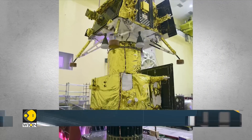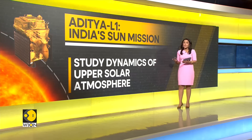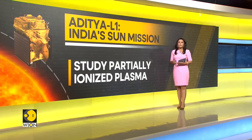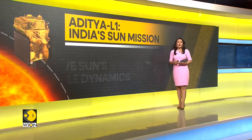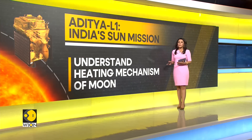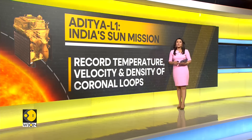Here's how Aditya L1 is going to study the sun from space. The spacecraft will study the dynamics of the upper solar atmosphere. It will also study partially ionized plasma and observe the particle dynamics from the sun, as well as the heating mechanisms of the corona. It will also record the temperature, velocity, and density of coronal loops.